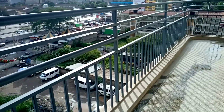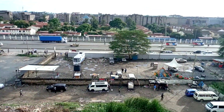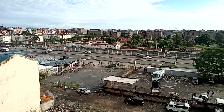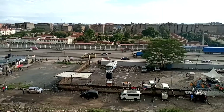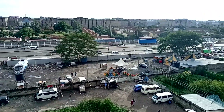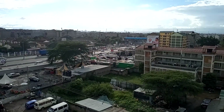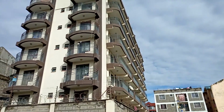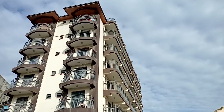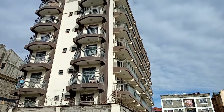This apartment has the best balcony position, because you're able to get that clear view of the city just from your balcony — just have a look at it. The cost of this apartment goes for $250 per month. Is it affordable? Let me get to know in the comment section as we head to the second apartment.